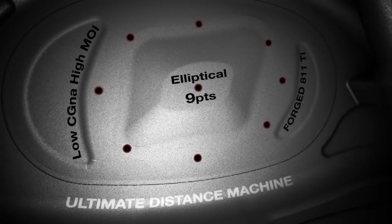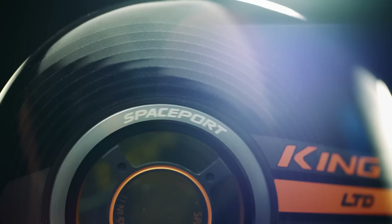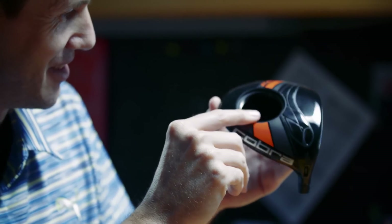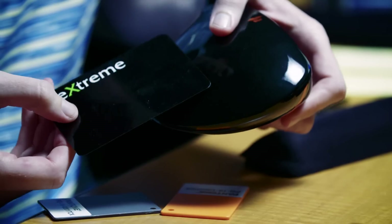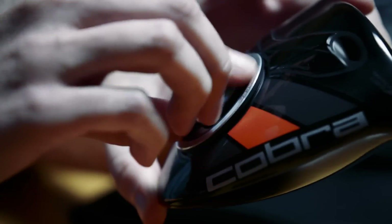This club has a unique feature — it has a spaceport, which functions as a weight piece and also as a door to the inside of the club. We took weight out of the crown, we took weight out of the face, and we placed it into the areas that we wanted for the ultimate distance machine.